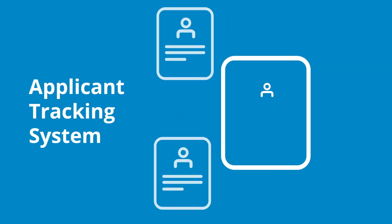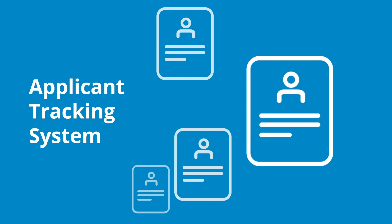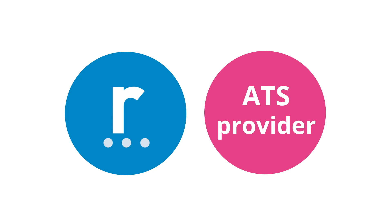Introducing ATS Apply, a solution-based product which ensures you won't miss the best talent. We'll integrate with your ATS provider to streamline your application process.